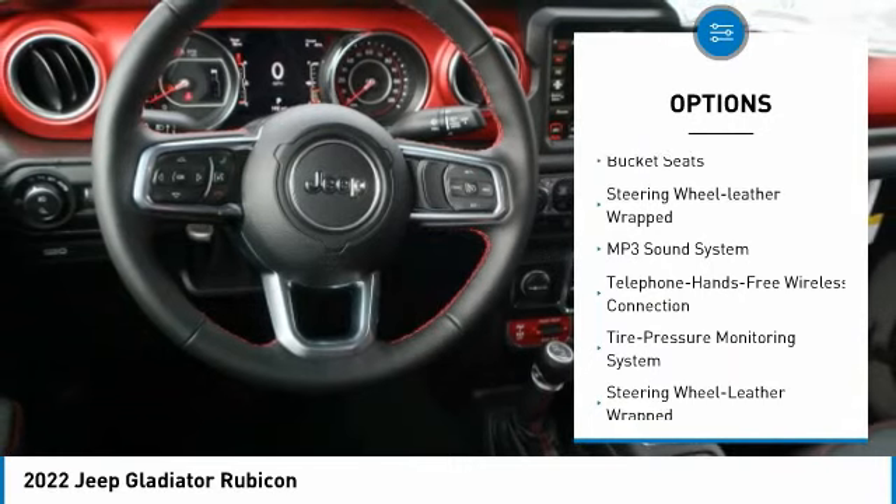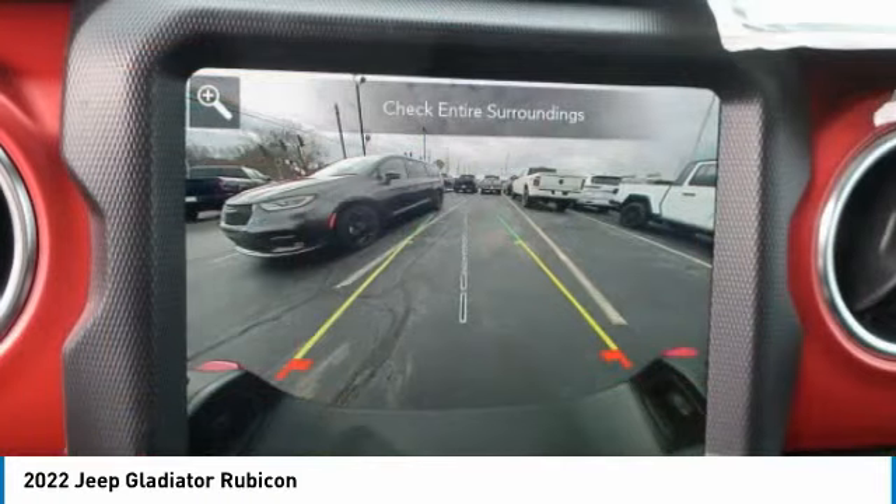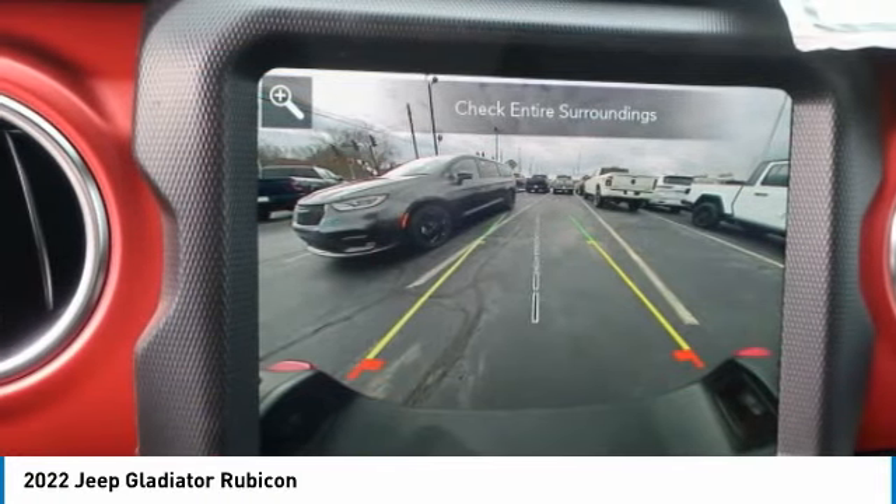Navigation system, security system, trip computer, child safety locks, bucket seats, leather-wrapped steering wheel. Come take a test drive today.